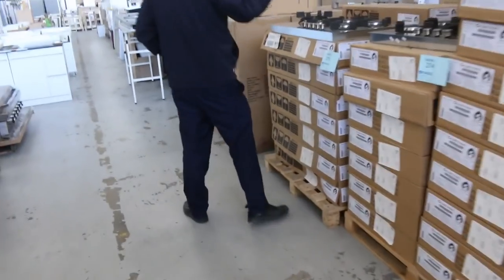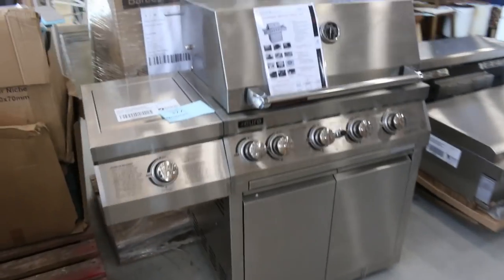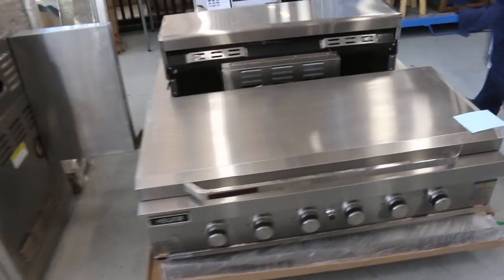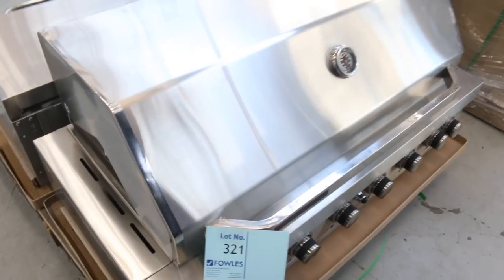Lots of cookers in as well — benchtop cookers. And over on the other side, lots of nice barbecues, some nice big built-in barbies. There's the one with the flat top there. From memory, they were bidding about $700 last time. And there's a nice big one with the hood as well — that's a big built-in. I'm going to take a guess and say that'll sell for something under $1,000. Really nice gear there.